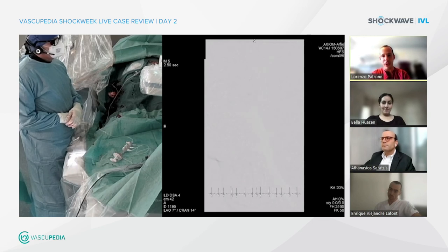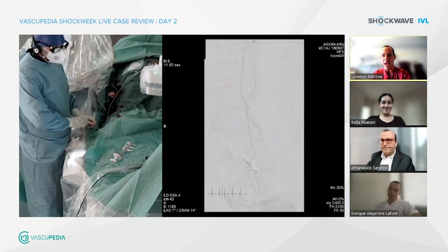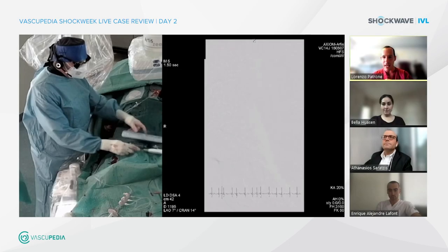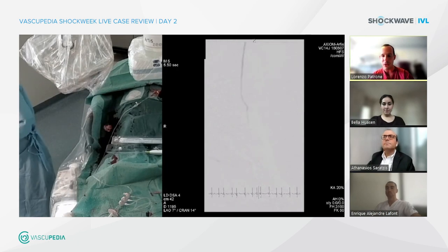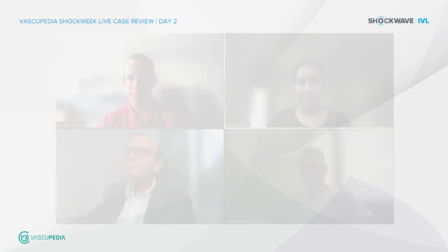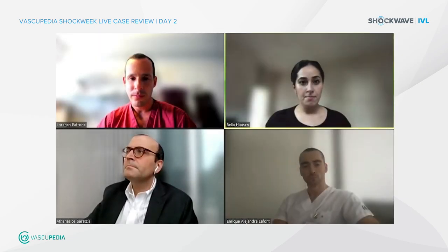So we have finished. Congratulations — as usual you are a master, confirming what we all know about lower limb interventions. The results of the last poll: IVL as standalone treatment 25%, IVL plus DCB 75%. So it's mainly seen as vessel preparation rather than a complete vessel treatment. Bella agrees with the poll — she would use it with DCB. For Thanos it's a prep tool mostly, so he would definitely do DCB or at least POBA afterwards.